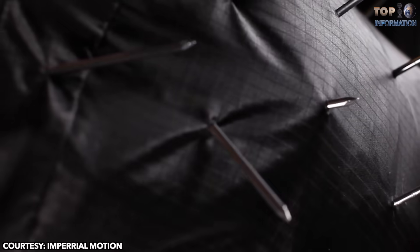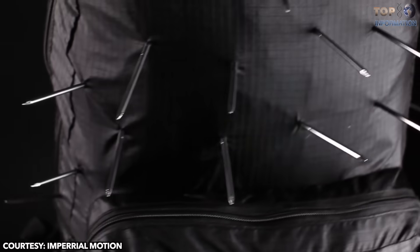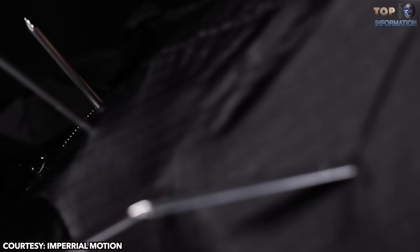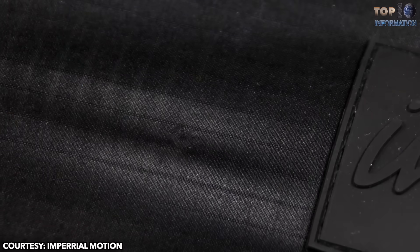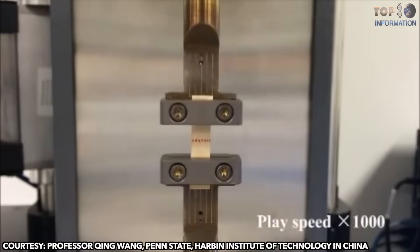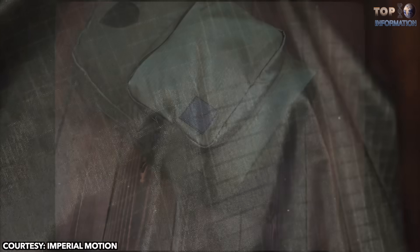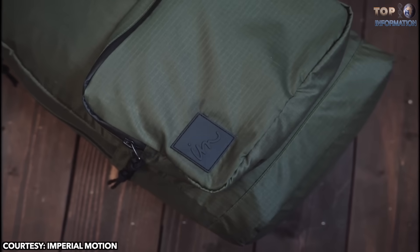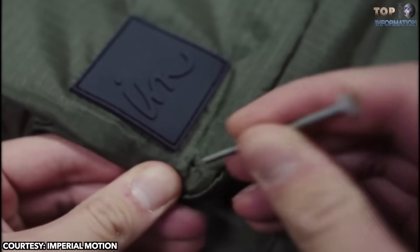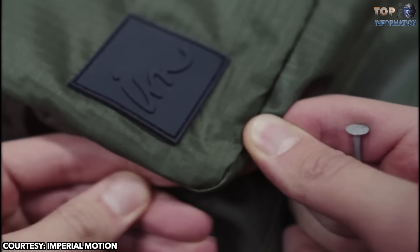Thanks to its self-healing property, this exceptional fabric can be healed after being penetrated multiple times by nails. It reacts to heat and friction and reconnects the puncture holes. It can withstand extreme forces and can be stretched to 50 times its original length. This recently developed material can conduct electricity and has high transparency. It's developed by a company, Imperial Motion, and possibly it can be used in self-healing electronics too!